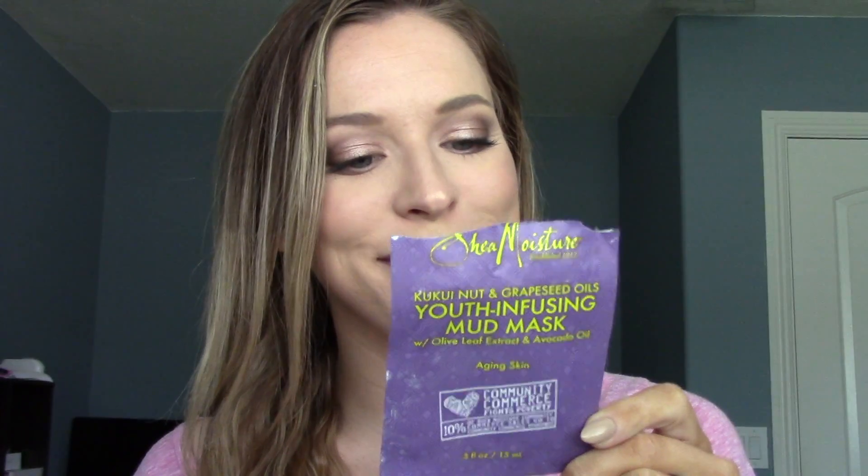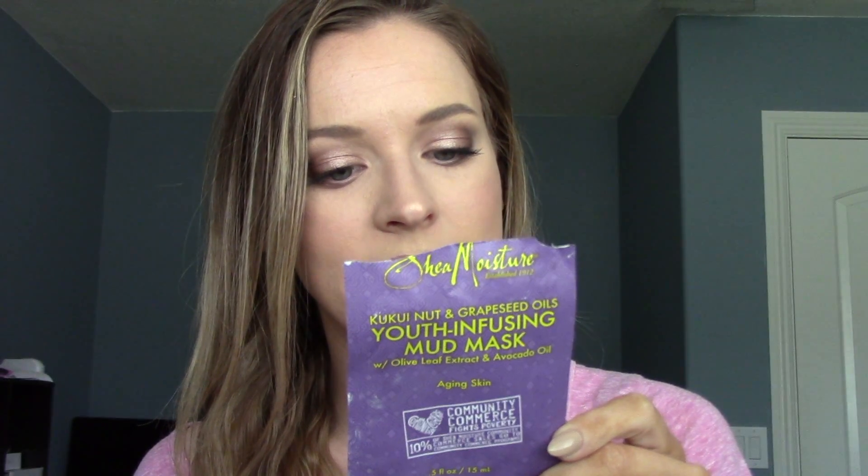The first face mask is the SheaMoisture Kukui Nut and Grapeseed Oil Youth Infusing Mud Mask with olive leaf extract and avocado oil. It's cruelty-free, family owned, certified organic, and fair trade. I really like this — I actually have another one in my drawer already. It's less than three dollars at Target, I got three uses out of it. It's a creamy off-white mask, you leave it on for 10 minutes and it's really hydrating with no skin irritation.